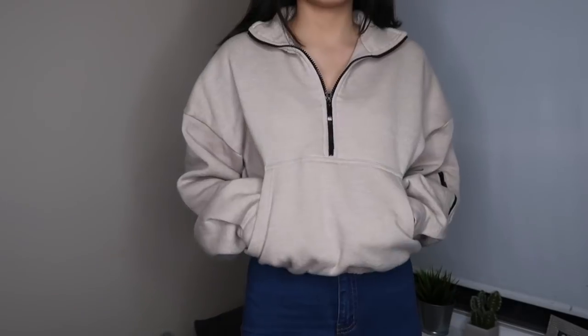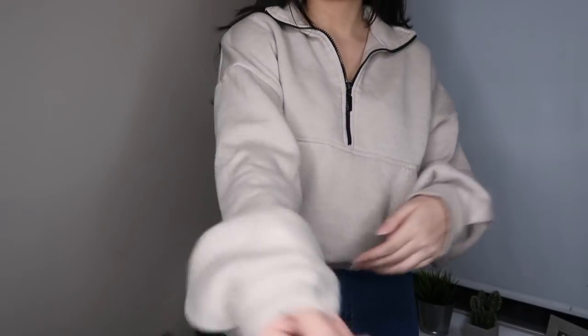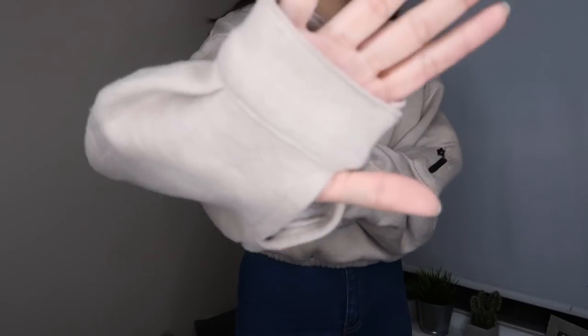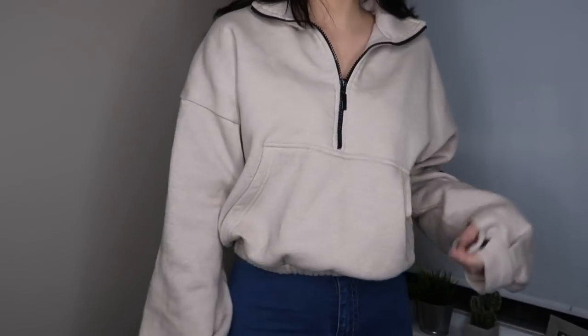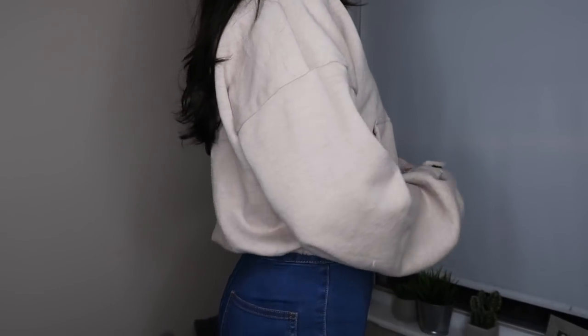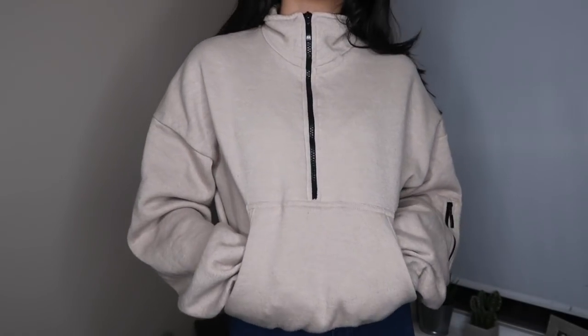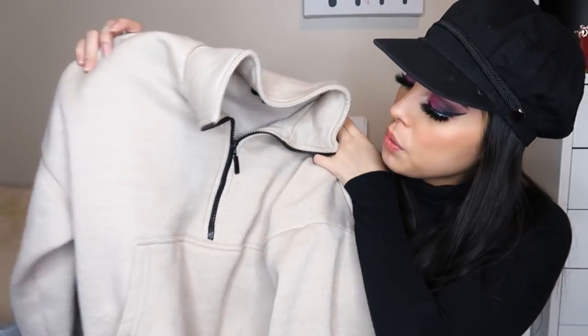The next sweater I wear all the time and get so many questions on — it's this camel or nude sweater. It's so cute. I think it's called a mock zipper kind of sweater. I wear this to Philz all the time. It doesn't have that papery material on the inside, and it zips up all the way to cover your neck when you're cold. I wear this almost every other day — it's from Pretty Little Thing and just a really good sweater to have.